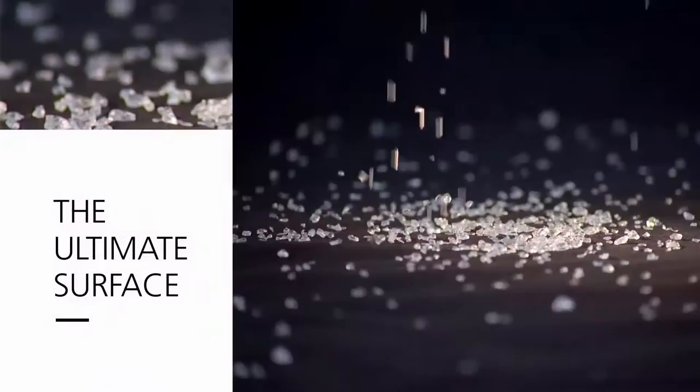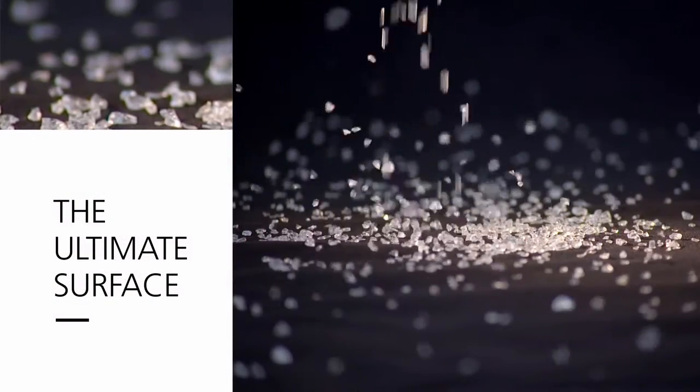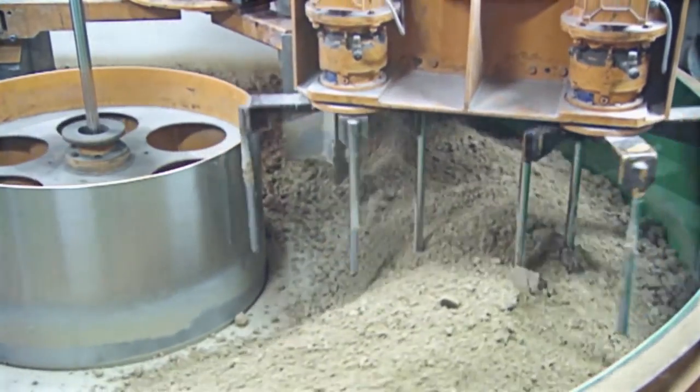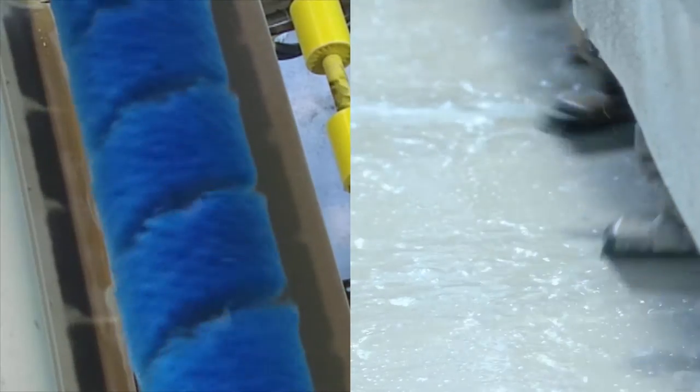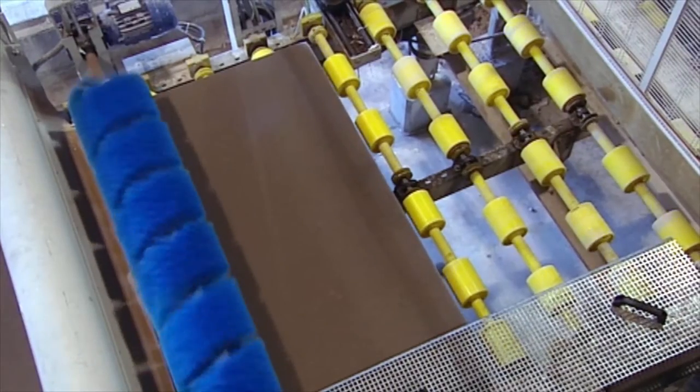How do we do it? Each Caesarstone surface begins with quartz crystals. The quartz is mixed with polymers, resins and pigments, compressed, pressurized and cured in a kiln. The slab is then polished to create the ultimate surface.